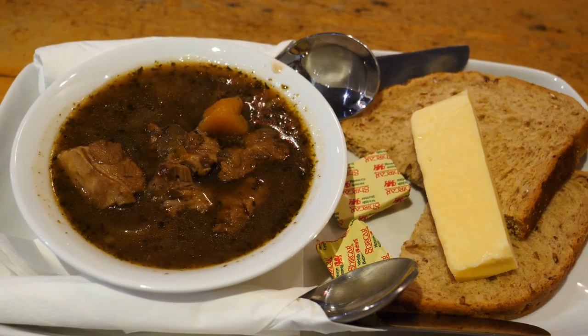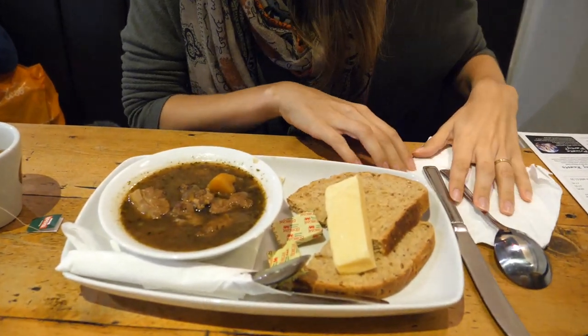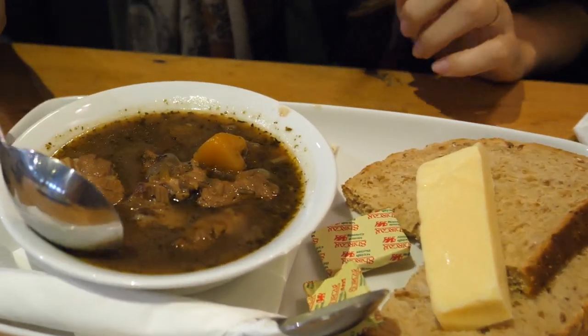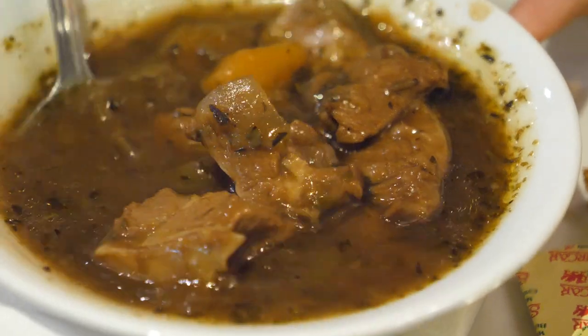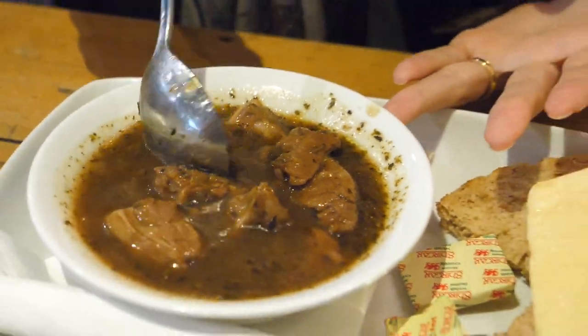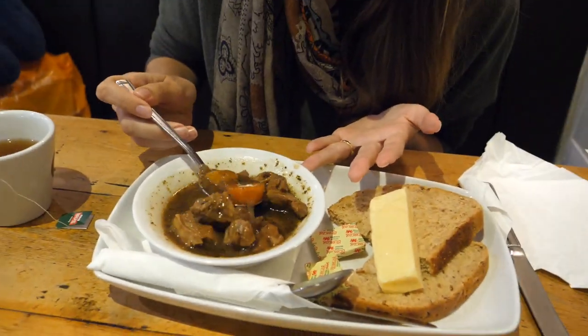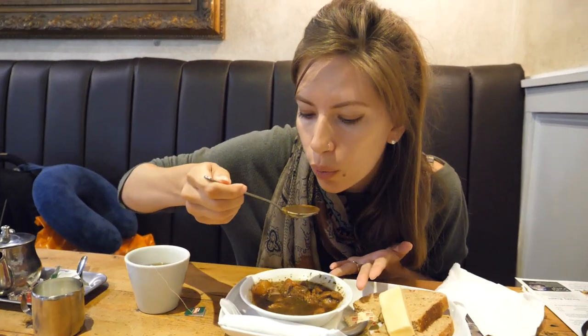For our first appetizer we're starting off with the national dish of Wales — we are having Cawl. When Sam ordered this he was like 'I'll have a bowl of Cawl.' Apparently it's pronounced Cawl — it's a tricky language. This is kind of like a soup slash stew. The classic usually has lamb and leeks but it can also have beef, potatoes, and carrots. This one has potato, carrots, and onions.